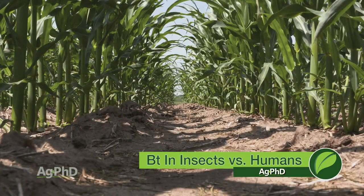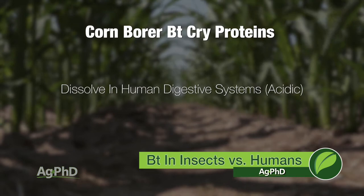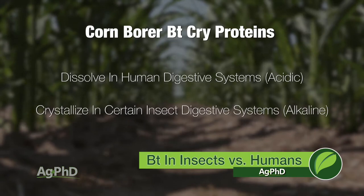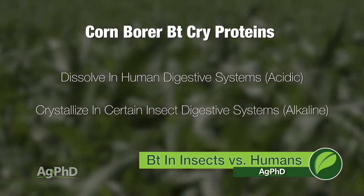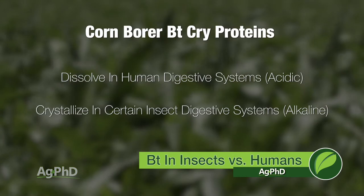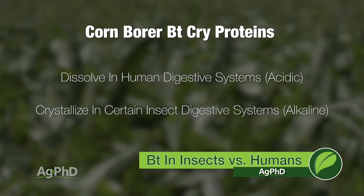The corn borer Bt proteins actually dissolve just fine in an acid-based digestive system like we have. But in an alkaline-based digestive system, like certain bugs have, they turn to crystals and can't be dissolved. That's what's going on here. We have an acid-based digestive system, so we're going to be just fine — we have no issue digesting it and actually utilizing its nutritive value.